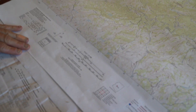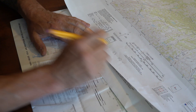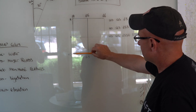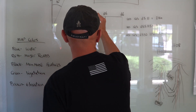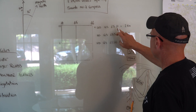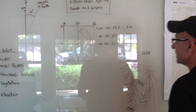When we write an MGRS grid, the first thing we put is the grid zone designator — in this case, 12 Sierra — then the 100,000 meter square ID: Uniform Delta. Then we do the grid. Looking at this section of the map, it goes across 64, 65, 66, and comes up 10, 11, 12. If I give you a four-digit grid like 65, 11 — you always come in the door before you go up the stairs — so I come in to 65, then up to 11. That would mean what I'm looking for is in that grid square. A four-digit grid gives you a search area of one kilometer — that's a big area.